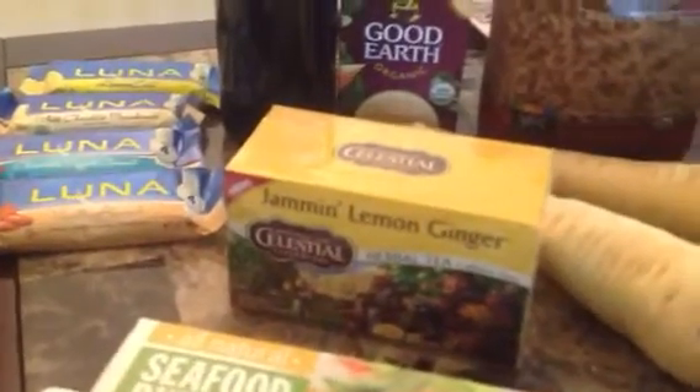And then I got some Jammin' Lemon Ginger herbal tea, $2.99 — they have 75 cent in-store coupons.